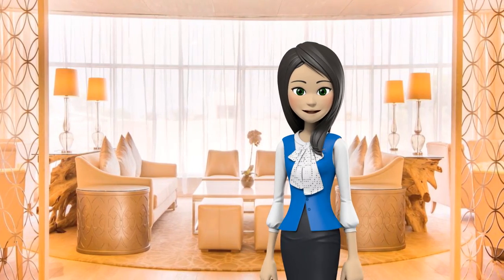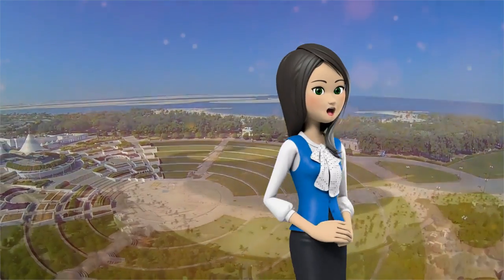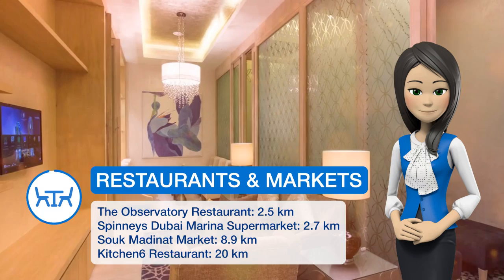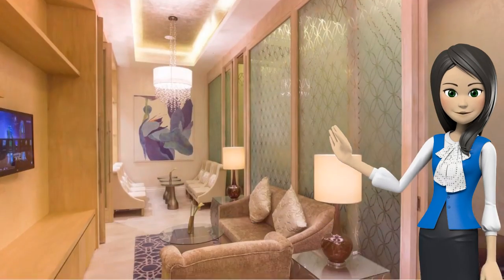It also offers a fitness center. All the spacious guest rooms and suites of the resort are either sea-facing or overlooking the landscaped gardens. The guest rooms and suites are equipped with a flat-screen TV featuring satellite channels.